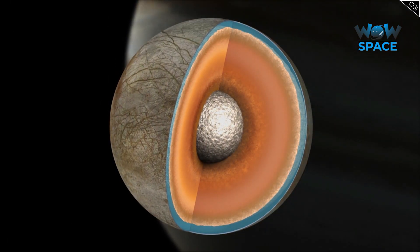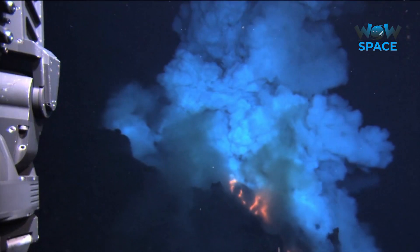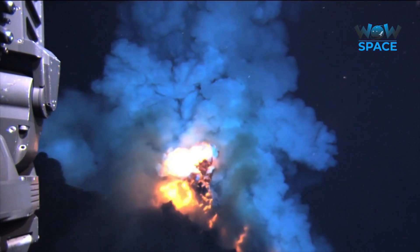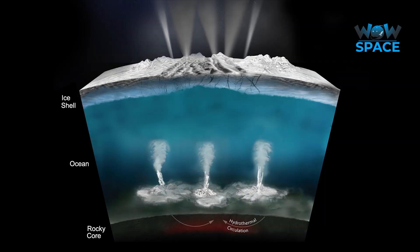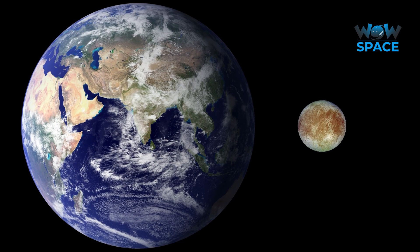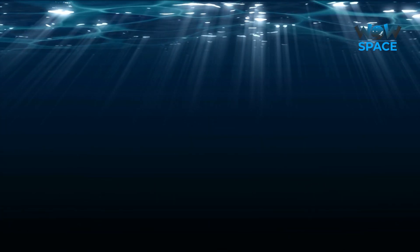However, tidal pressures exerted on the moon as it orbits Jupiter heat Europa's core, so geothermal activity from the core should keep the subsurface ocean in a liquid state. This ocean is believed to be under only 15 to 25 kilometres of solid frozen crust, and the ocean itself is probably about 60 to 150 kilometres deep. Interestingly, Europa is only one-fourth the diameter of Earth, although it may contain twice as much water as all of Earth's oceans combined.